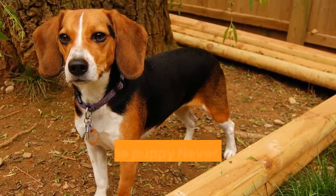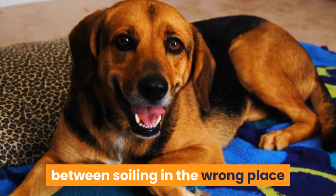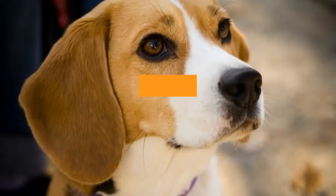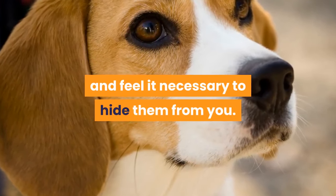Step 1 — Don't: Never punish a puppy for an indoor accident. He is unable to make the mental jump between soiling in the wrong place and being punished, so to punish him is unfair and confusing. The most likely result is that he'll become fearful of you and may even think you dislike his bodily functions and feel it necessary to hide them from you.